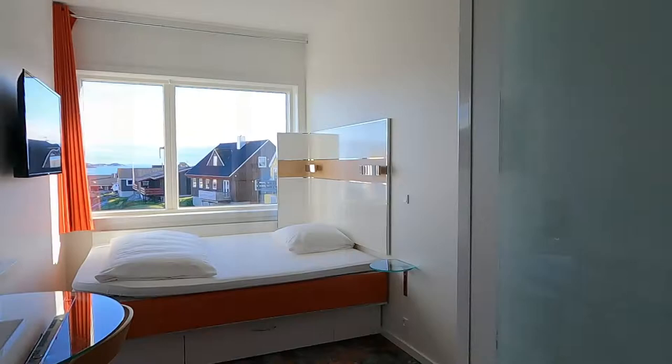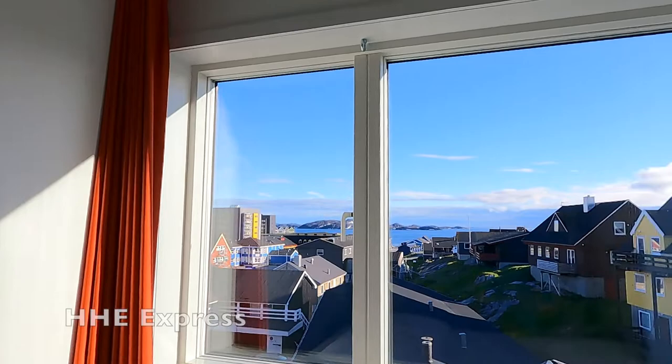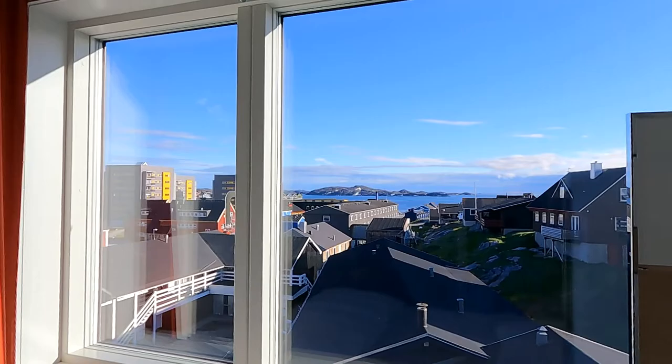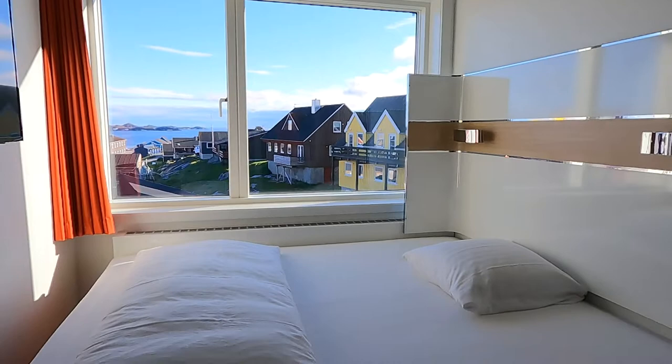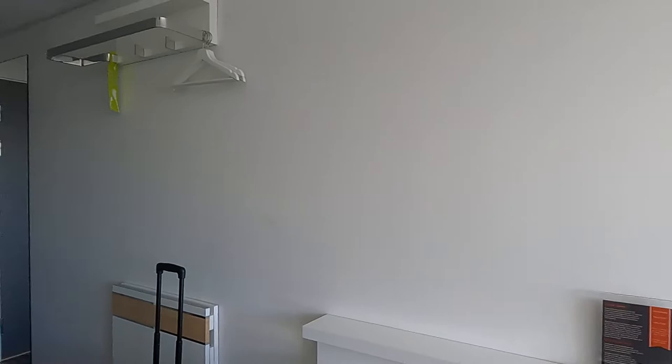There is a room in Nuuk, the capital of Greenland, and the hotel name is HHE Express. I got a really nice view over here, it doesn't really get any better than this. And this is the bed, it looks like it's a big bed. Over here is the TV and here is the desk.